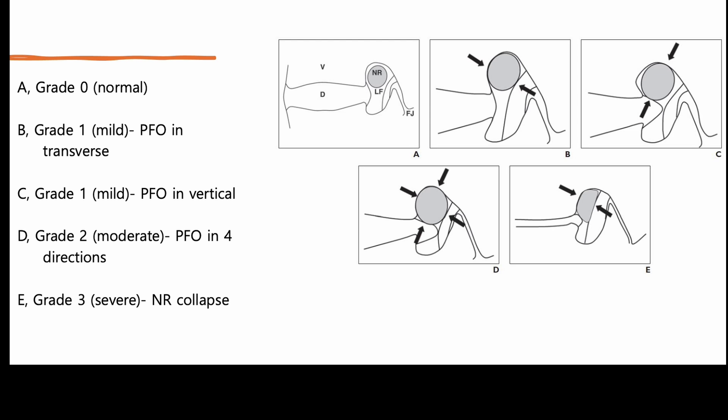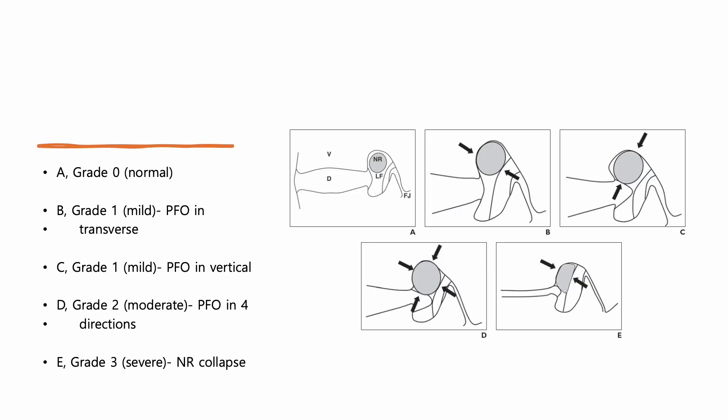However, transforaminal needle placement becomes significantly more challenging in grade 3, severe foraminal stenosis. Grade 3 involves severe narrowing with complete obliteration of the perineural fat surrounding the nerve root, leading to significant compression and possible ischemic inflammatory changes in the nerve root.